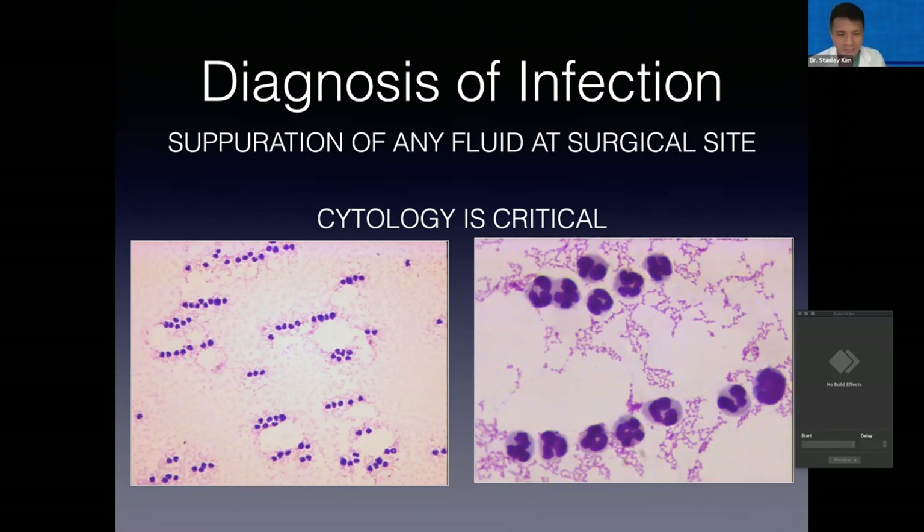Sometimes the diagnosis is very obvious — if you have a wound that's opened up and is draining pus, cytology is less critical. But if you have one of those cases where we're trying to rule it out, perhaps the incision looks absolutely fine, if you can get even just a drop of fluid, the first test we want to do with that drop is not a culture, but cytology.